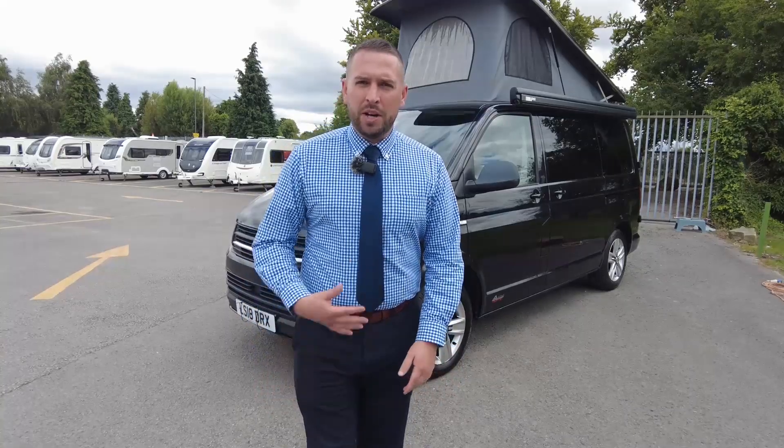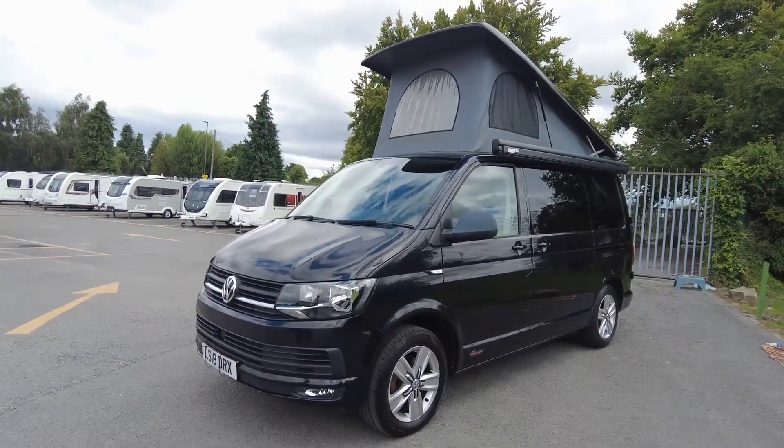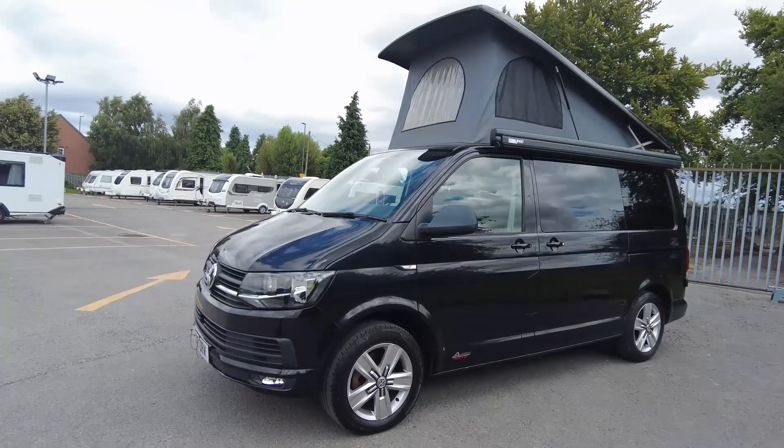Hello everyone, welcome to Donay Mutt Leisure. My name is Adam and today I'm going to show you around one of our latest arrivals. This is a Volkswagen camper van with an Auto House Ashton conversion.